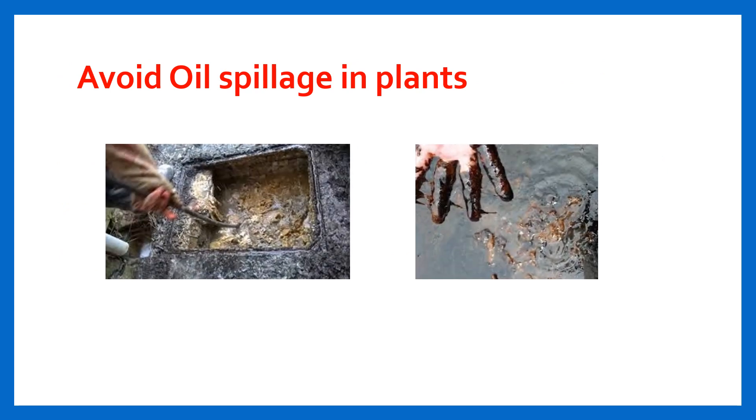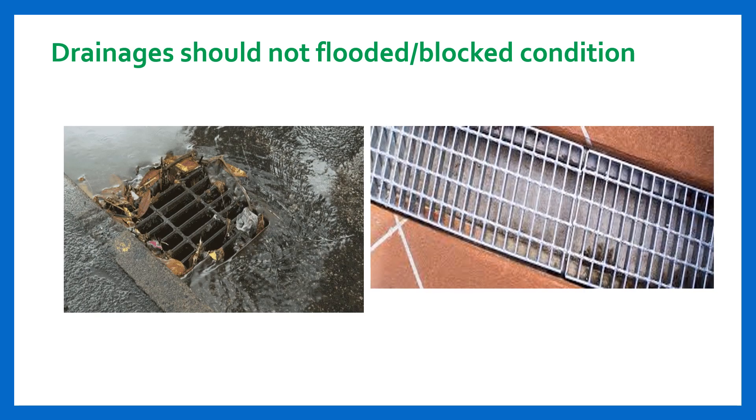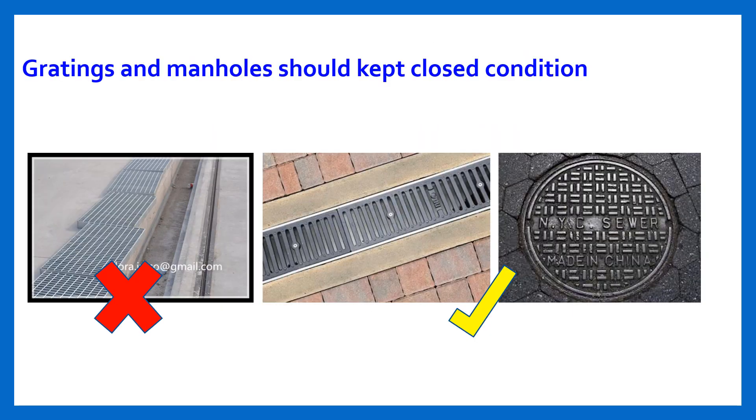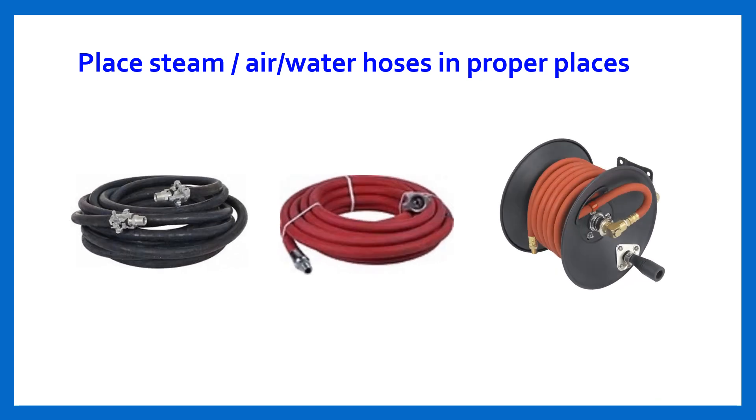Avoid oil spillage in plants. Drainages should not be in a flooded or blocked condition — see this picture. Gratings and manholes should be kept closed. Place steam, air, and water hoses in proper places inside the unit.